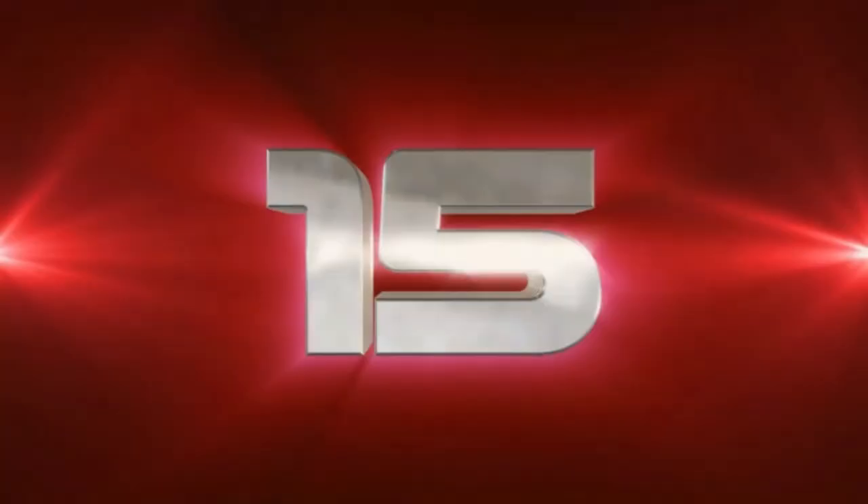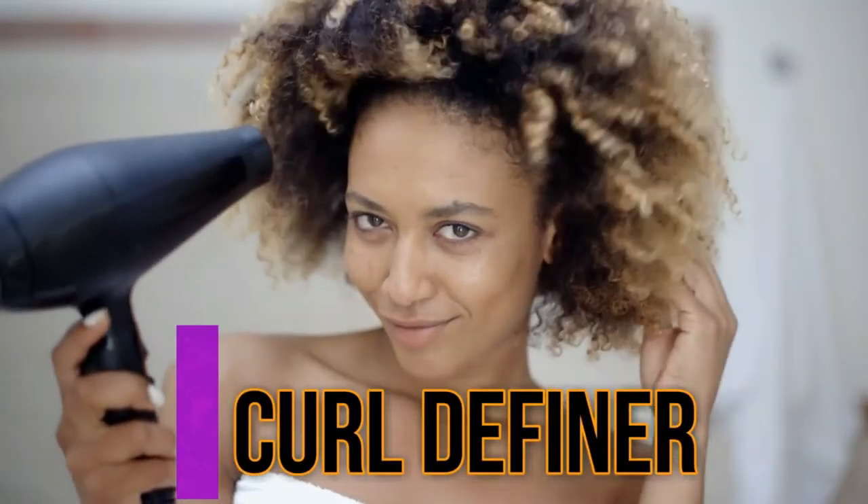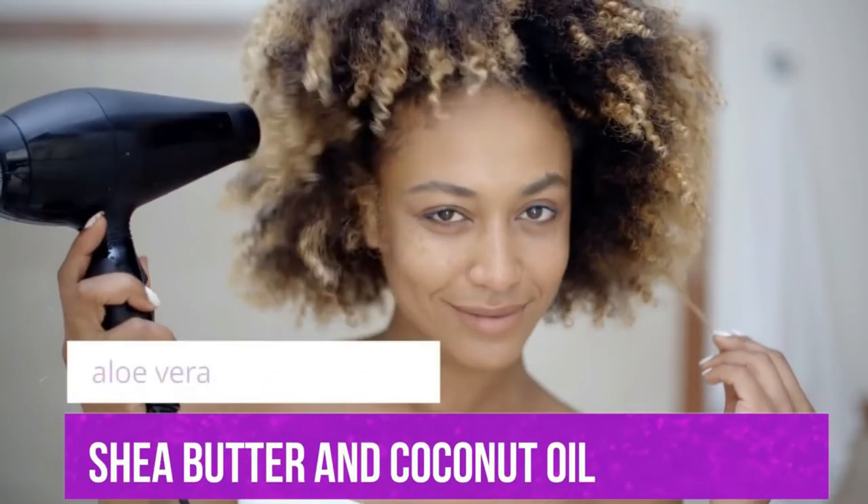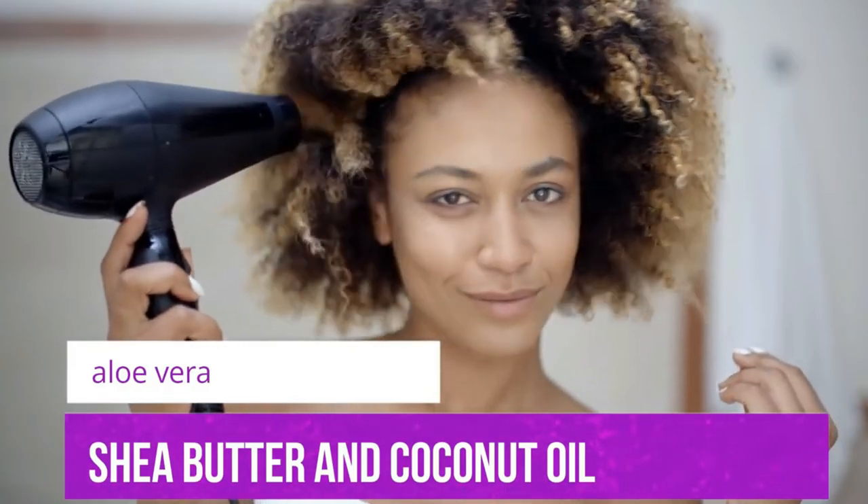Number fifteen, aloe vera can be used as a curl definer. You can whip together a teaspoon each of aloe vera gel, shea butter and coconut oil to create an all-natural curl definer for smooth definition.